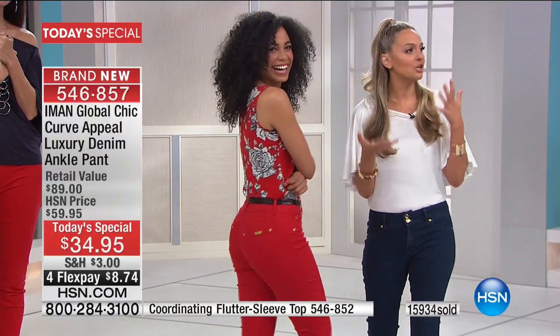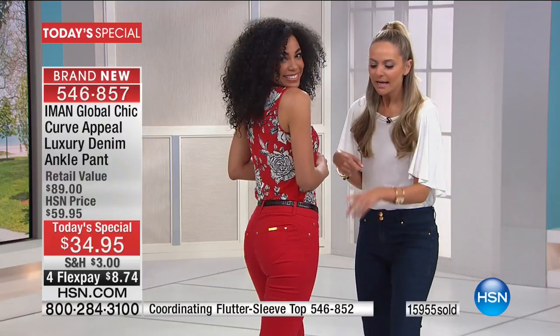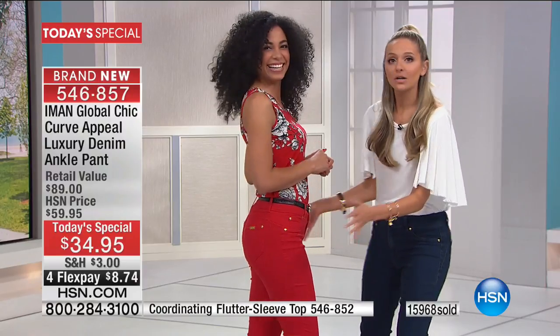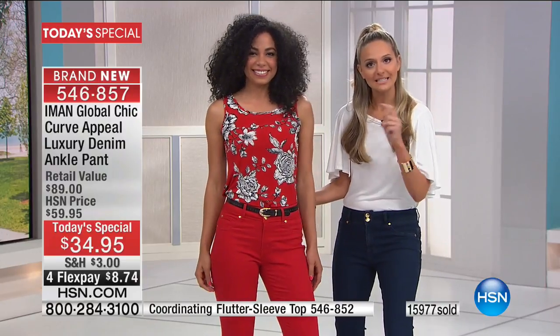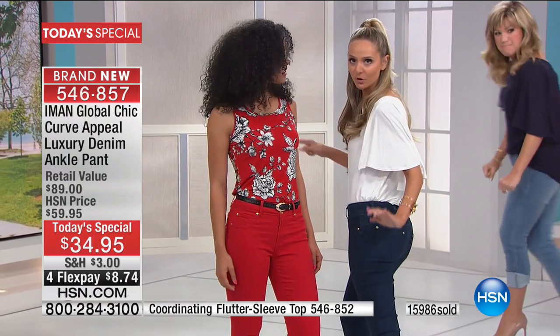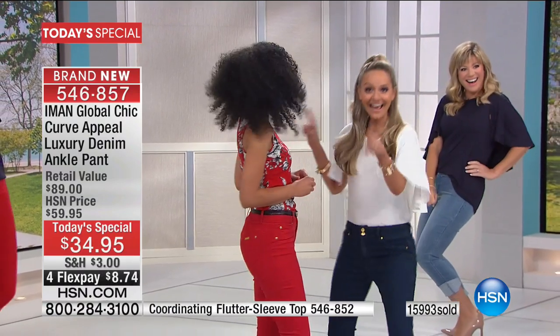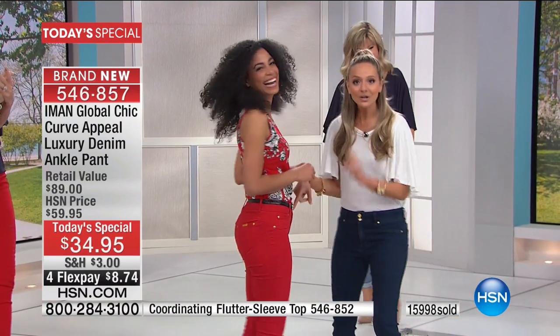Iman has, you know, signature denim. And the thing is, when she brings it back every season, it gets better and better and gets you to that level where you want to look at yourself from every single angle.